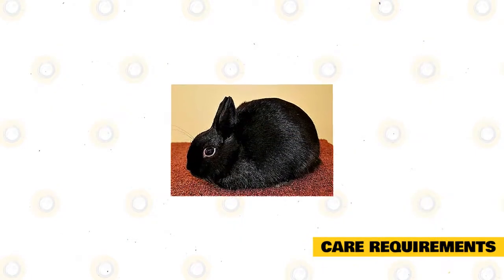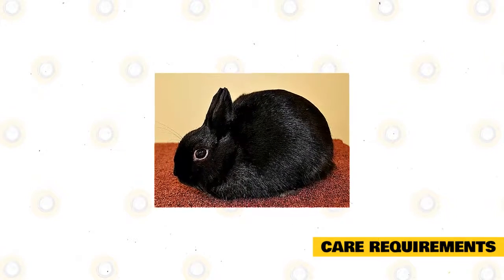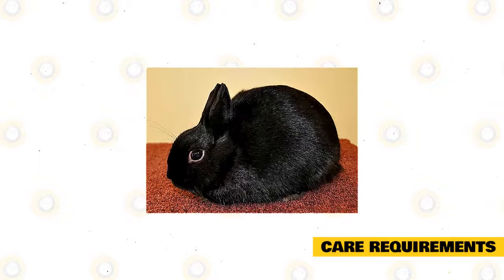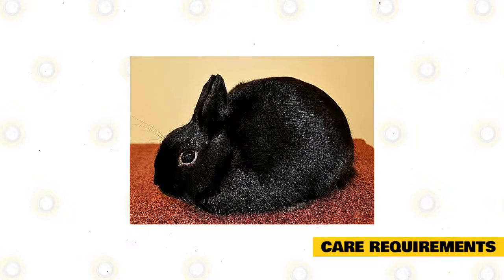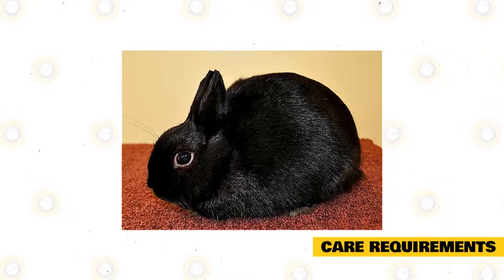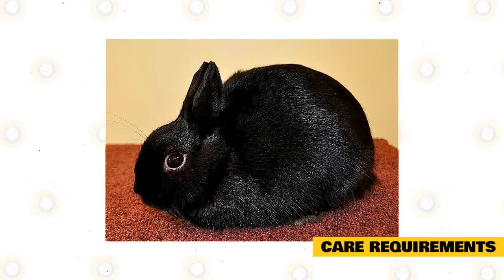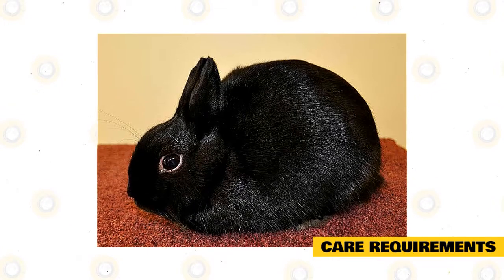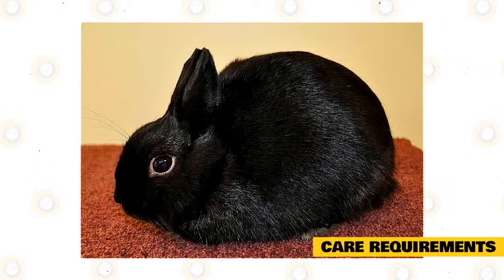Care requirements. These rabbits do not need a large enclosure, as they are small in size. We do recommend this breed stay indoors because of their small size, as it makes them easy targets for predators such as raccoons and coyotes. Your indoor rabbit enclosure should be made of wire, be large enough for your rabbit to comfortably stretch out, and have a plastic or metal bottom that's covered in comfortable bedding.